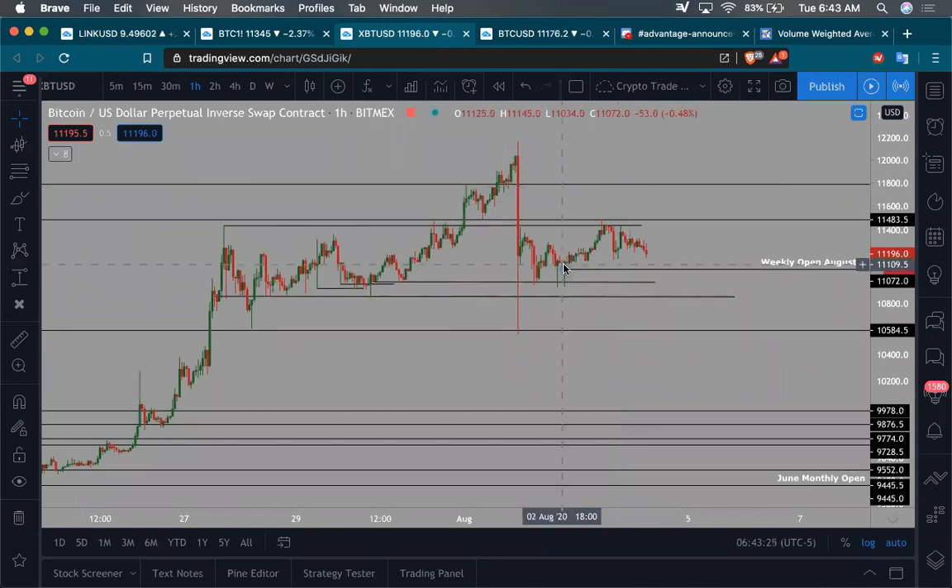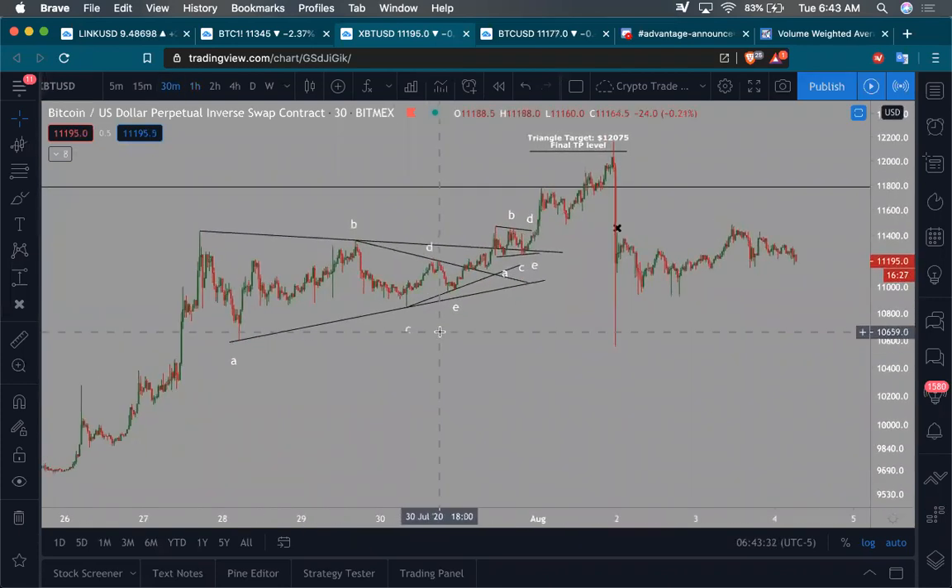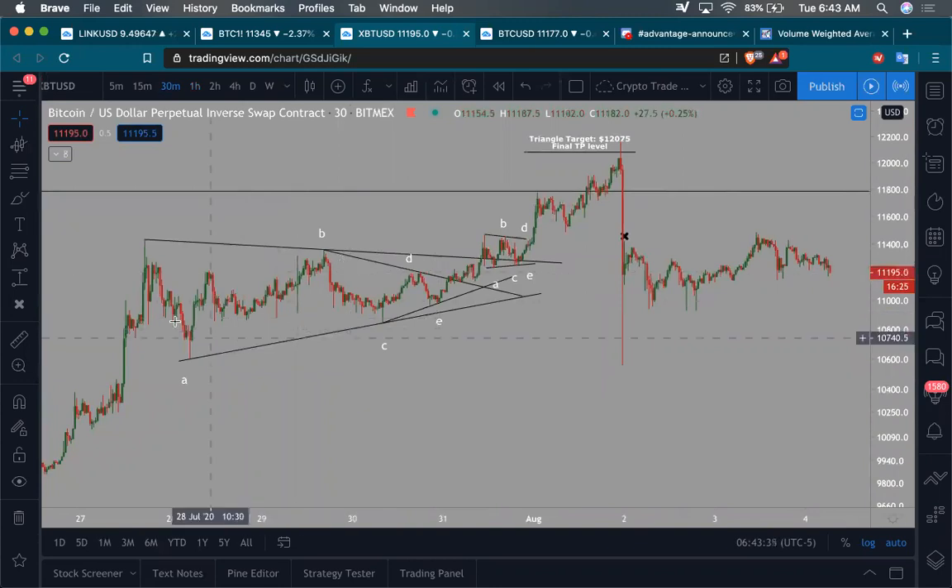The first thing I've noticed is that when we were breaking out, I told you all that the best way to look at this particular movement that was happening between $11,400 and down to $10,600 when we had this big push up last week — you could have seen this as an A, B, C, D, E. This is a big triangle.